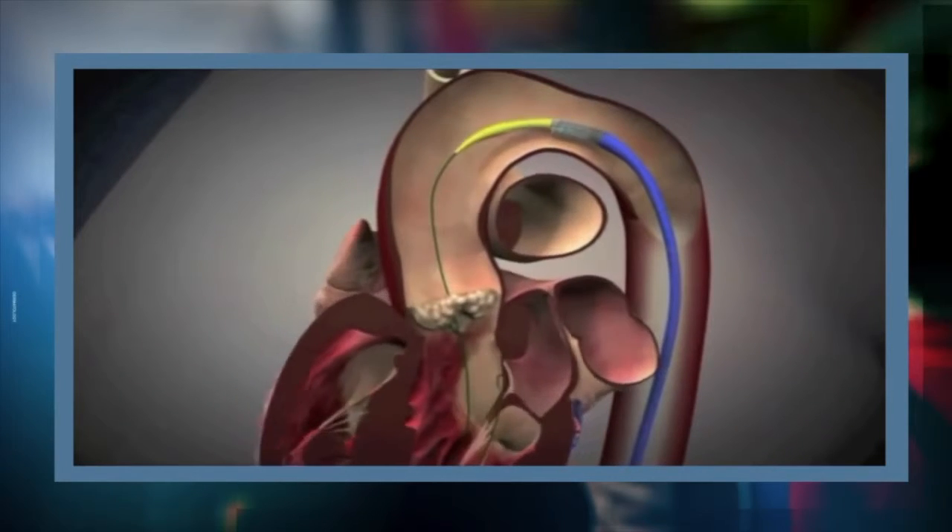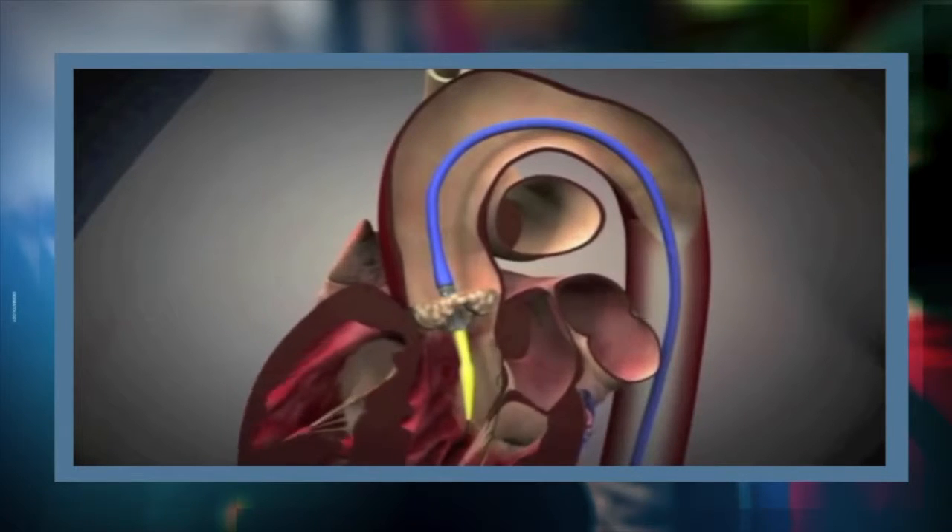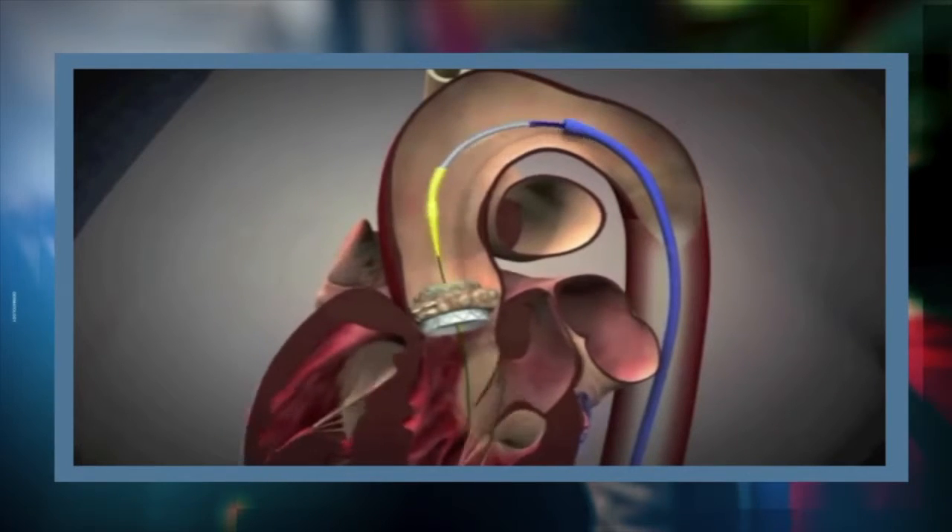Traditionally speaking, patients with aortic valve stenosis needed open heart surgery to implant a new valve. Nowadays, for the last few years we've been doing a procedure that is minimally invasive and does not require open heart surgery. We deliver a new valve to the patient's heart without the need for open heart surgery, using a small incision in the groin.